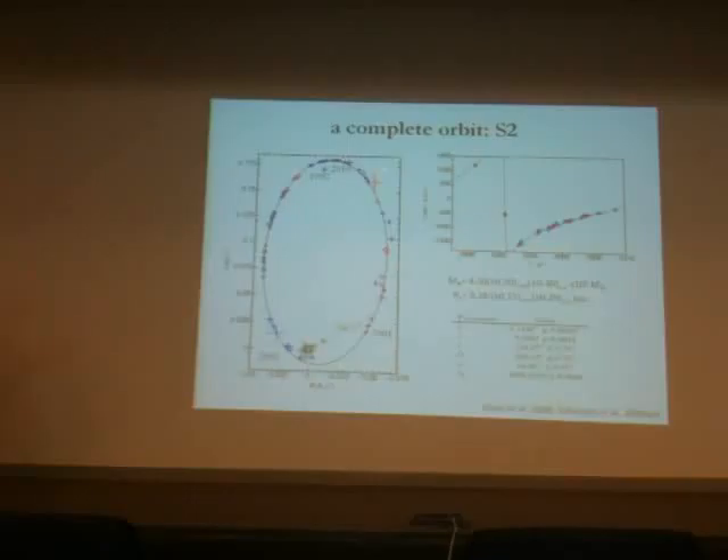Here you see the data points assembled — the red ones are from the Keck group and the blue ones from our group. When you take into account one of the technical issues having to do with the establishment of a reference frame, these two data sets agree absolutely stunningly remarkably well, so within statistical uncertainty. This is just fantastic.